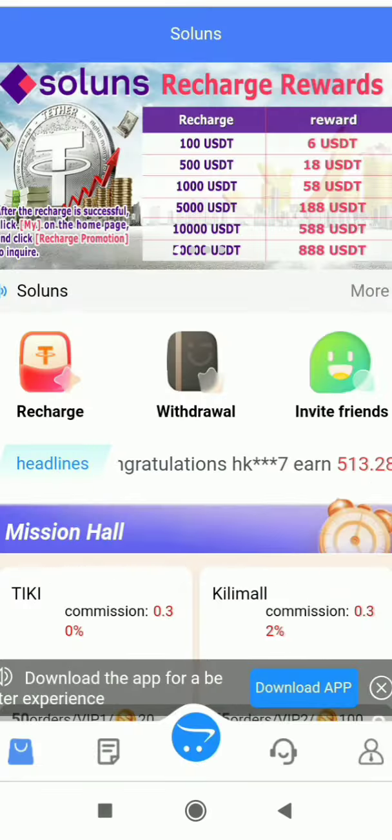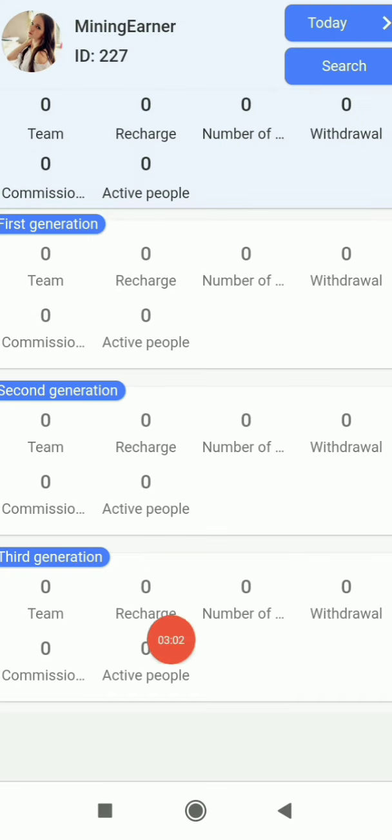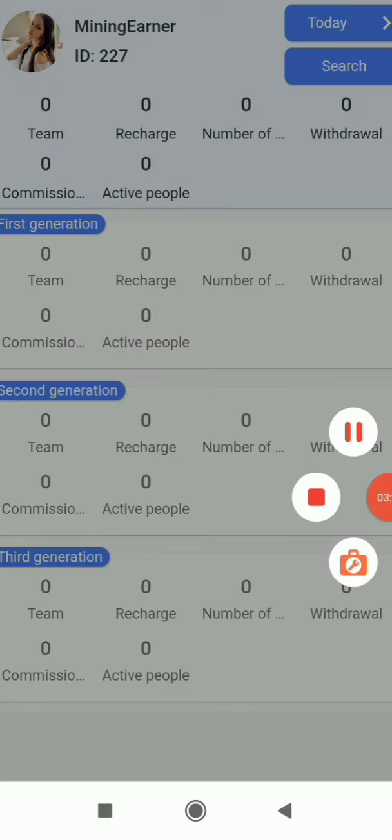To understand the commission system properly, go to My Profile and click on Team Report. There you can see the three-level structure — Level 1, Level 2, Level 3 — and at each level you earn a commission. It's a great feature with deep multi-level referral concepts, and you can check out all the basic details there.